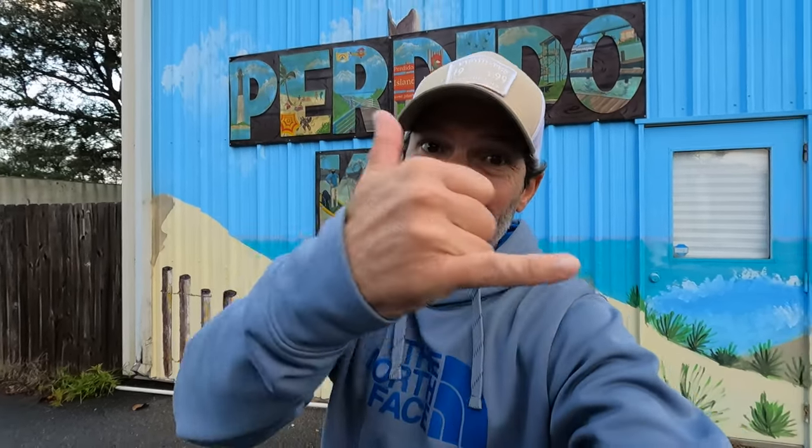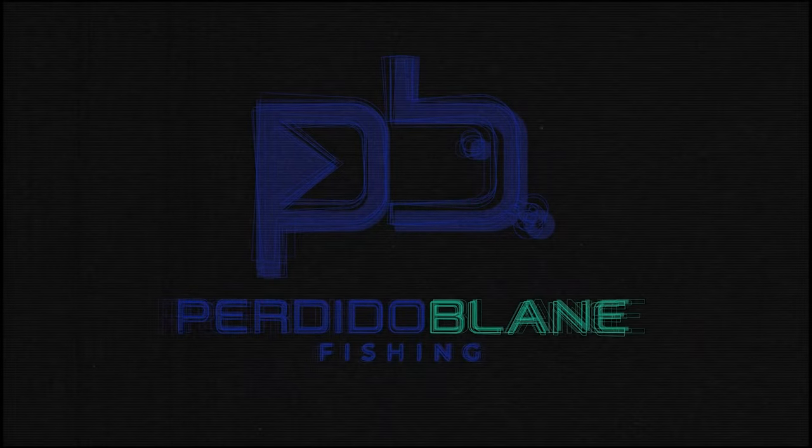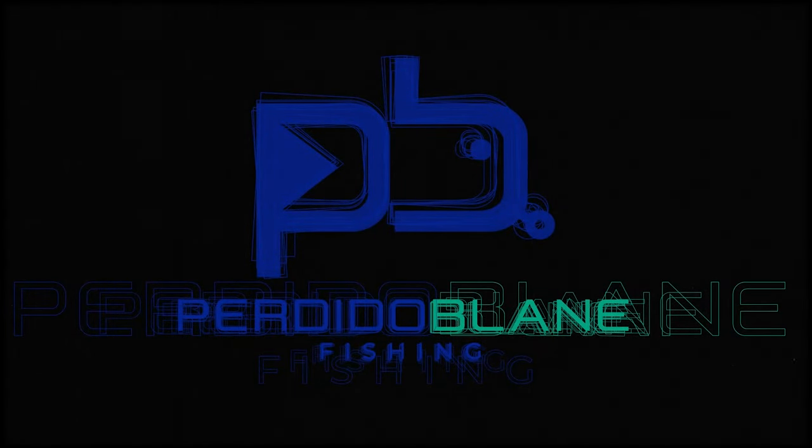Welcome back to the channel. Today I'm going to show you a one-stop surf fishing shop in the Perdido Key, Florida / Orange Beach, Alabama area. My name is Blaine Roberts, I run Perdido Blaine Outfitters LLC, running surf fishing guides and kayak fishing guides along the Gulf Coast. My main area of focus is Perdido Key, Pensacola, and Orange Beach, Alabama. I also offer surf fishing lessons and overnight kayak excursions.